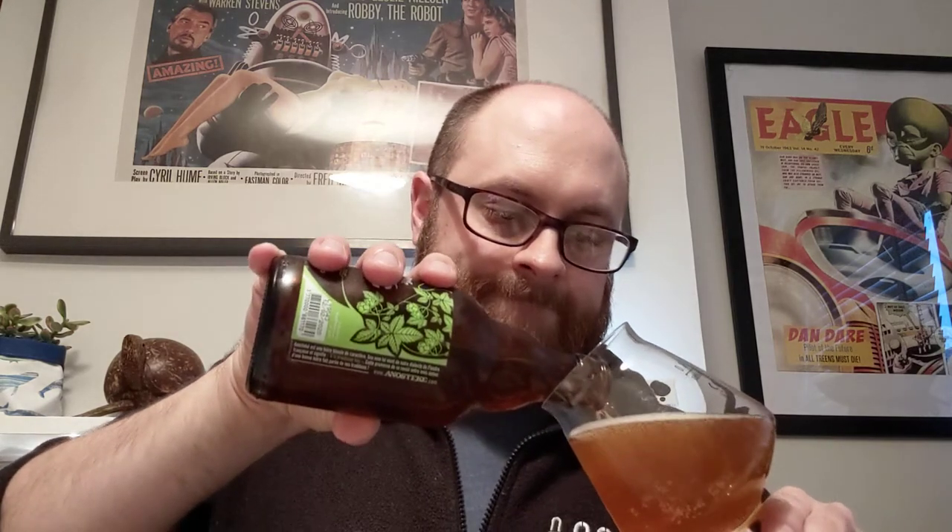There's not much hiss on opening. I can see lots of yeast at the bottom, so I'm going to be careful pouring this one — make sure I leave the sea monkeys at the bottom. You can smell it as it comes out. It's a lot darker than I thought it was going to be. Just going to let that sit and breathe for a bit.